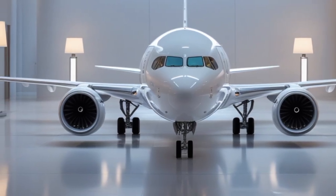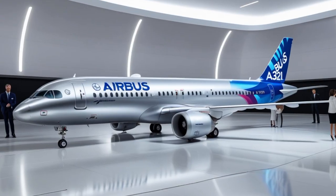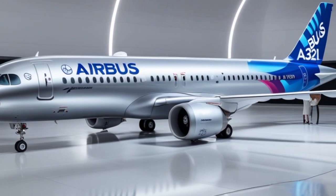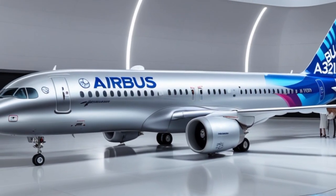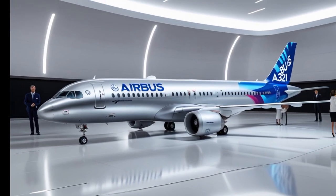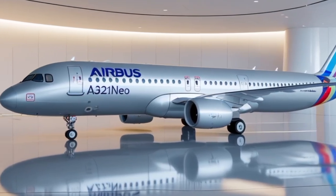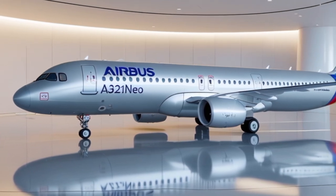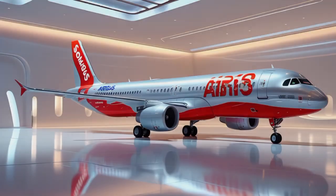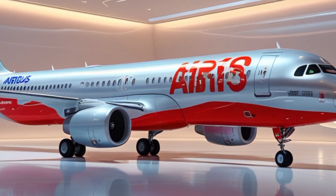The NEO in A321 NEO stands for New Engine Option, and it's exactly what sets this aircraft apart from its predecessors. Airbus has equipped the A321 NEO with a choice of two ultra-modern, fuel-efficient engines: the Pratt & Whitney PW1100G-JM geared turbofan and the CFM International LEAP-1A. These engines are not just more powerful — they're significantly quieter and cleaner than previous generations. Airbus claims a 15 to 20 percent improvement in fuel burn per seat compared to the older A321.